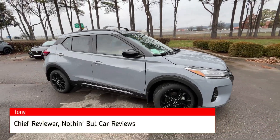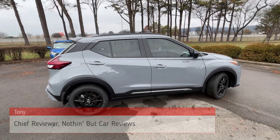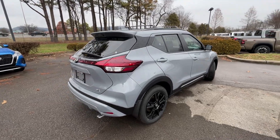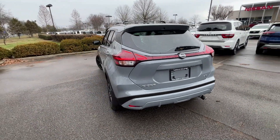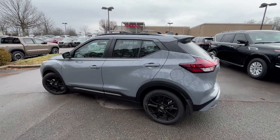Here we have a new 2023 Nissan Kicks in the SR trim level, in the beautiful Boulder Gray Pearl with charcoal cloth interior. The powertrain consists of a 1.6-liter naturally aspirated four-cylinder engine mated to a CVT.